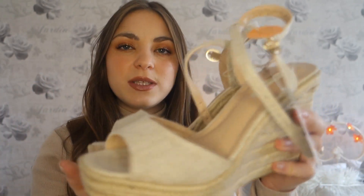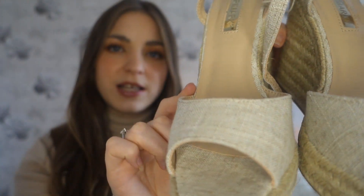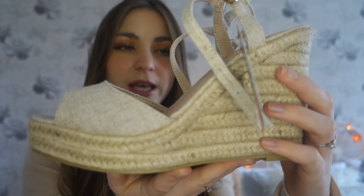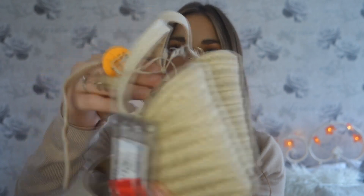I got these neutral-coloured espadrilles — a lovely natural material that'll match loads of things. I got them in my usual size four, same as the black ones which fit fine. There's a bit of a platform at the front, I'd say about four inches for the heel, and they fasten just underneath your ankle — really flattering, won't cut your leg off, and makes your leg look a bit longer. They were reduced from £12 down to £5.